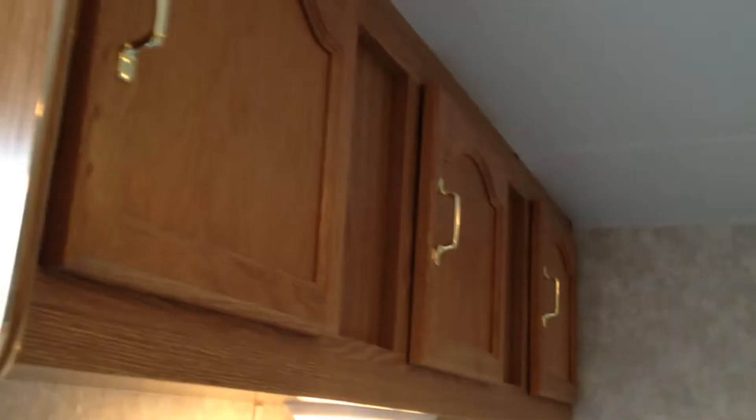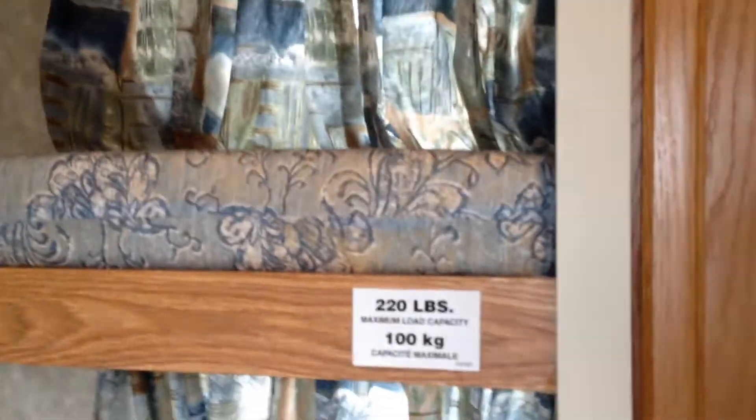So you come through the back here — take a look: triple bunks. That's very hard to find. Here's a lot of space where you could possibly put another bed. You have a lot of closet space up on top, 220 pounds on each. And to make it a triple bunk you have to have three windows and three lights, which it does.